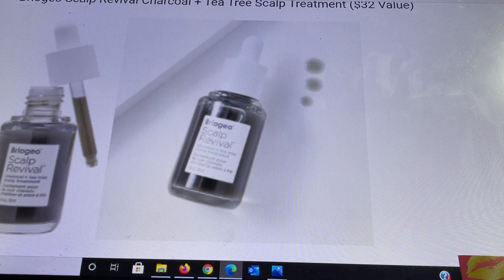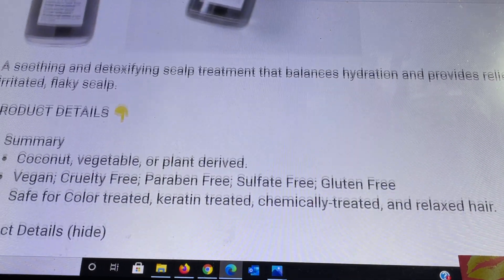Moving on to category 4, starting with the Briogeo scalp revive charcoal and tea tree treatment, a $32 value. This is a soothing and detoxifying scalp treatment that balances hydration and provides relief to an itchy, irritated, and flaky scalp. It is vegan, cruelty-free, paraben-free, sulfate-free, and gluten-free, and safe for color-treated, keratin-treated, chemically treated, and relaxed hair. It is 1 ounce. Apply one to two drops to each parted section, massage into the scalp, and do not rinse.